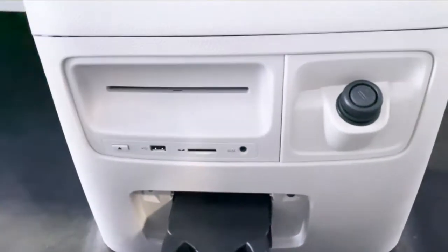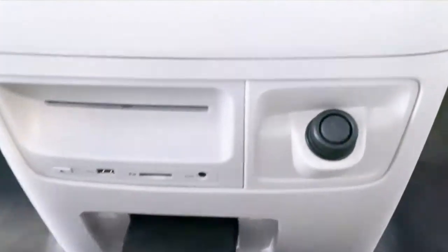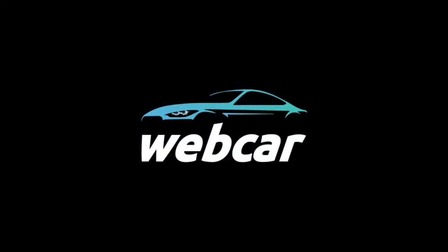Webcar offers tinting, car care, and extended warranty options. With a dedicated finance team, Webcar provides competitive finance rates to accommodate your budget. To learn more, inquire at Webcar today.